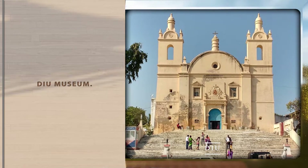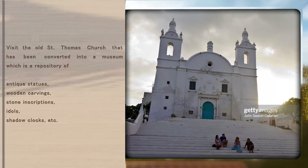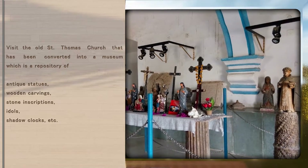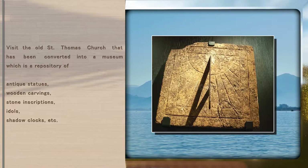The U Museum. Visit the old St. Thomas Church that has been converted into a museum, which is a repository of antique statues, wooden carvings, stone inscriptions, idols, shadow clocks, etc.